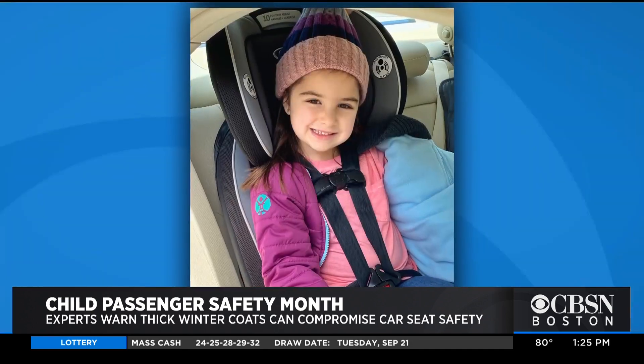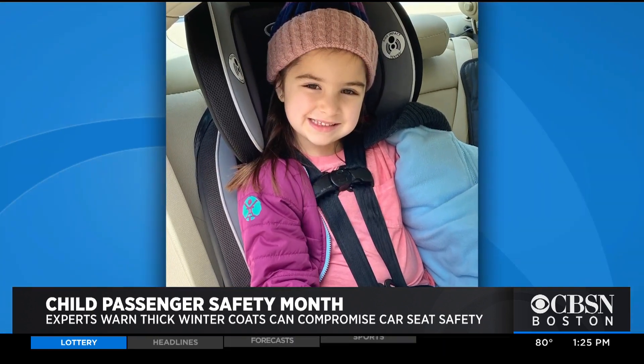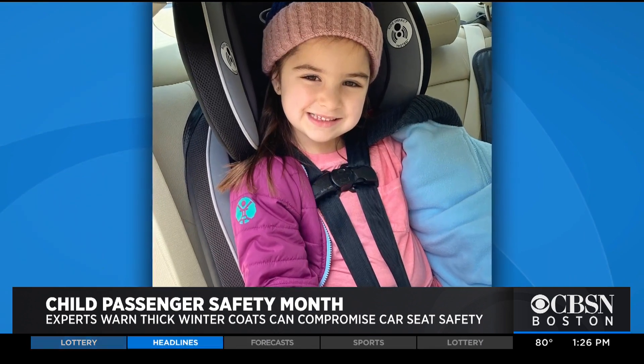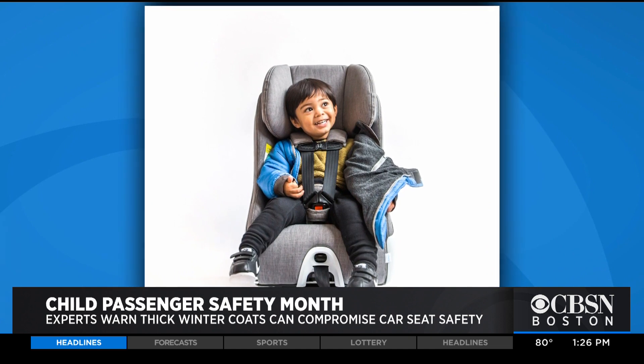September is Child Passenger Safety Month, and a New Hampshire mom wants to make sure parents know that something as simple as picking the wrong winter coat can compromise the safety of their car seat. Experts say thick, puffy winter jackets can result in 10 centimeters of space in the car seat's harness, making it too loose to be effective in a crash.